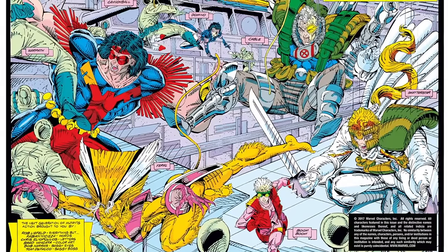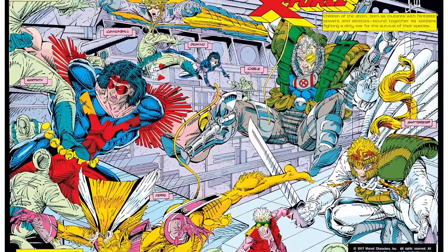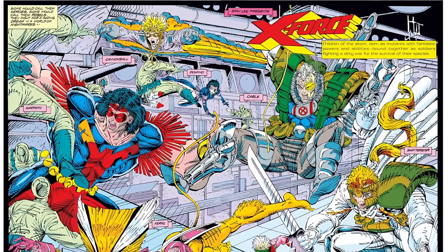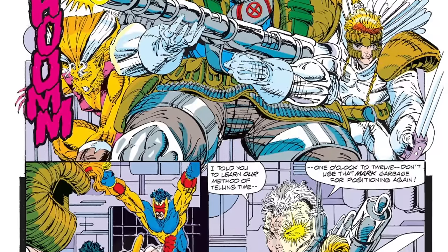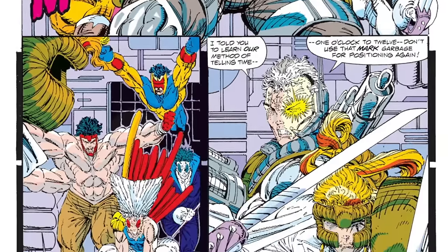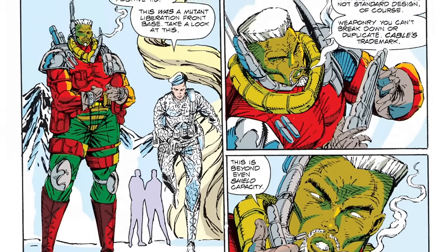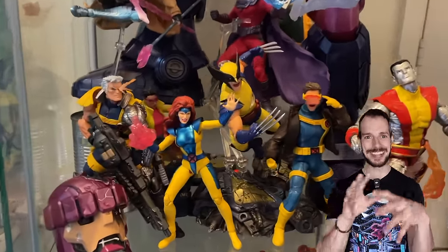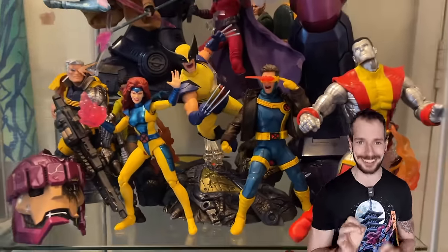At this point Cable decides the Xavier School is no longer safe — to be fair, that school seems to get destroyed every six months. They leave, and this is the point where the New Mutants name is officially dropped. With the new members and new direction they rebrand as X-Force. Where the other X-teams believed in protecting humans from evil mutants, X-Force adopted a proactive and harsh attitude towards mutant terrorists. Their first mission was to directly strike the Mutant Liberation Front, and their brutal ways put S.H.I.E.L.D. agent GW Bridge on their track.